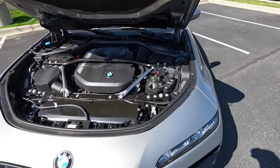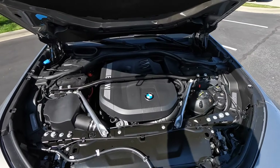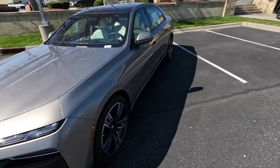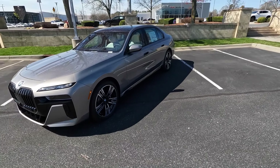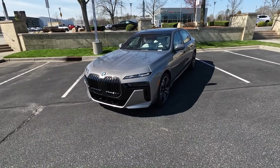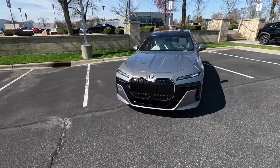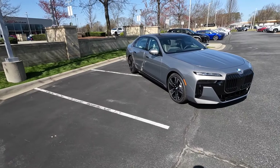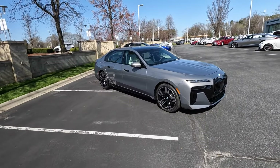Starting with what's under the hood: this is the three-liter TwinPower Turbo inline-six paired to a 48-volt hybrid system along with an eight-speed automatic, pumping out 375 horsepower and 383 pound-feet of torque sent to the rear wheels, propelling this 4,700-pound sedan from zero to 60 in five seconds with a top speed of 130 miles an hour.